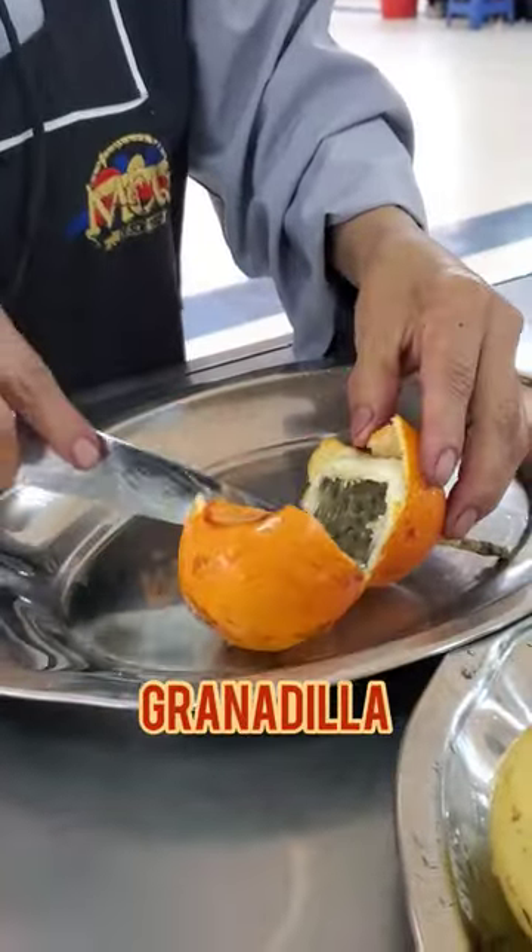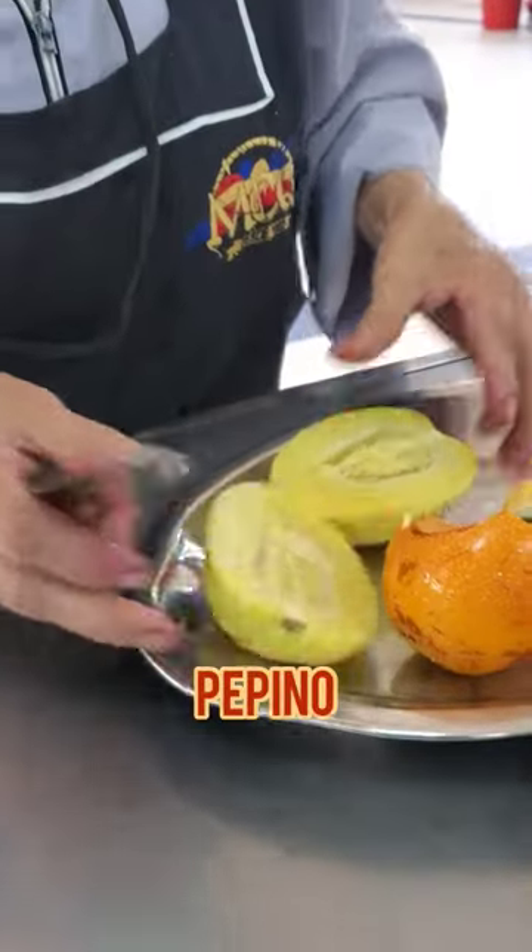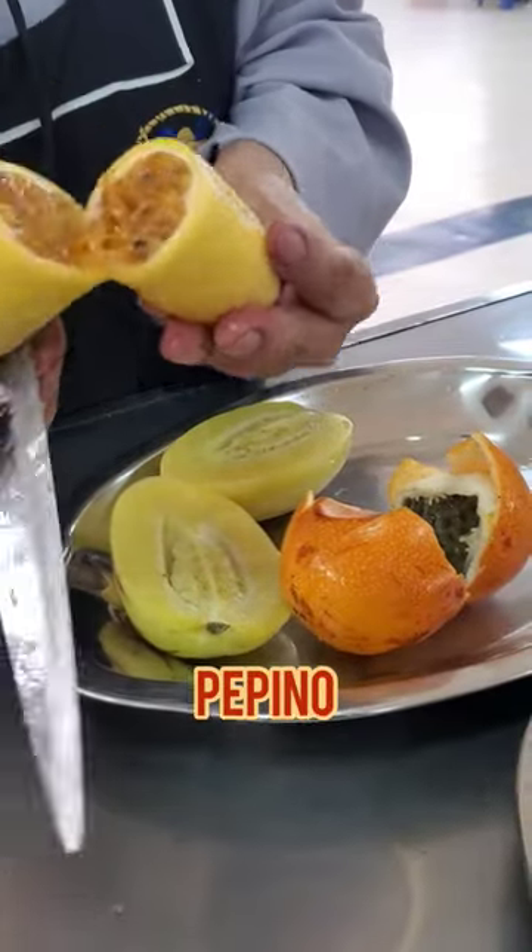Starting with grana 10, it did have a really good taste, but I just did not like the seeds. The pepino — pepino melon — was my favorite. I absolutely love that one.